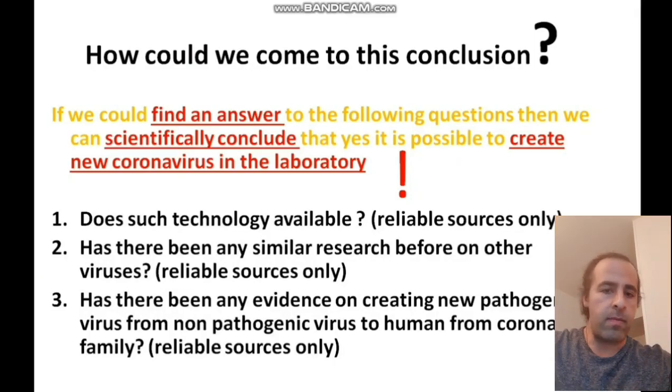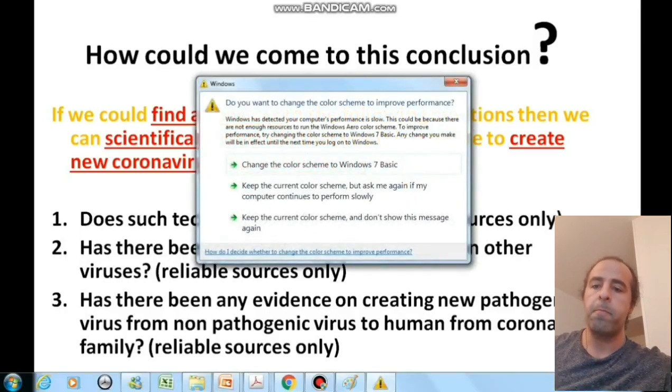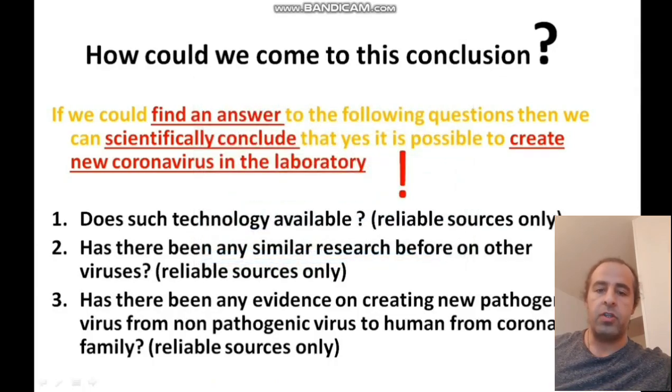To come up with the conclusion about the possibility of this virus being made inside a lab, we need to answer three questions. First, does such technology exist? Second, has there been any similar research before on other viruses to enhance their killing power and pathogenic power? And the last, which is very close to the main question, has there been any evidence of creating new pathogenic viruses from non-pathogenic viruses to humans from the coronavirus family, especially the one that exists inside the bat?